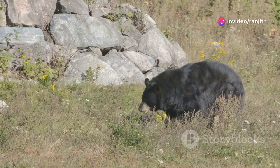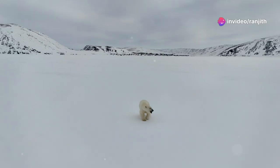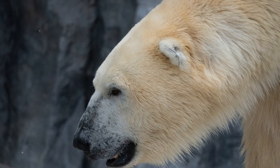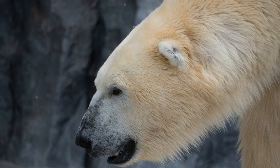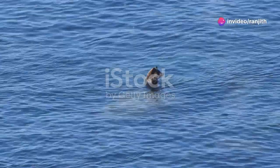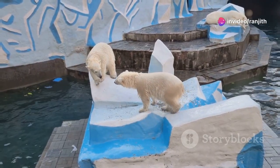Black bears are sometimes seen in backyards searching for food. Polar bears are found in the Arctic region, where it is very cold and icy. They have special adaptations like thick fur and blubber to survive in this harsh environment. Bears need our help to protect their homes. By conserving forests and reducing pollution, we can ensure that bears have safe places to live.